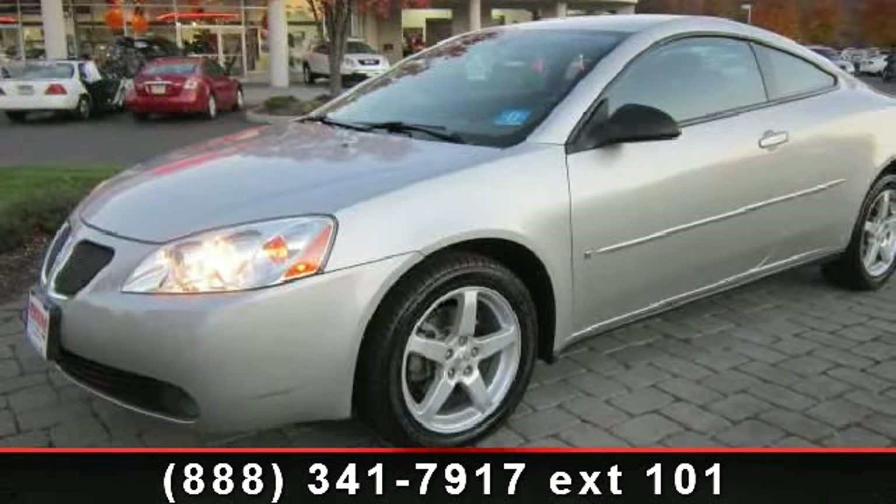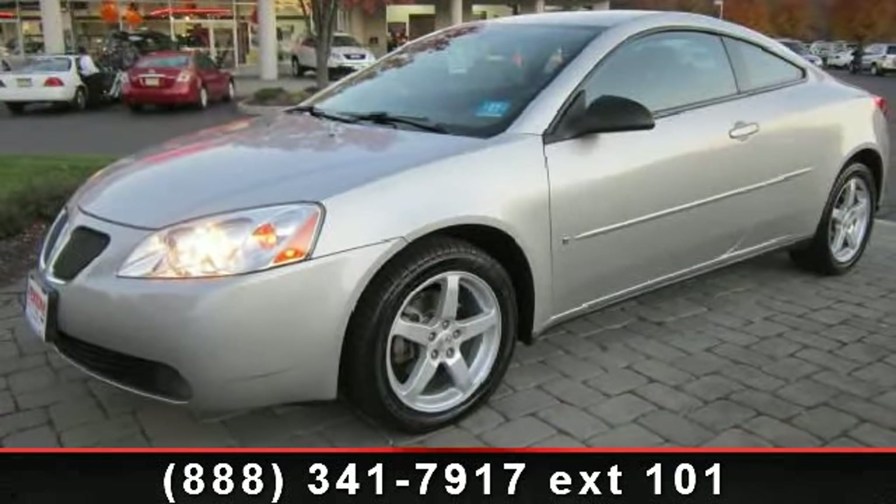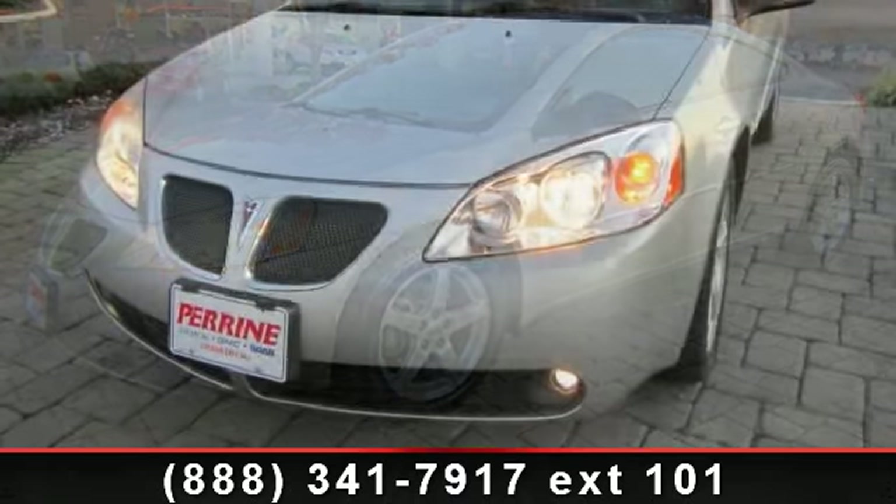Check out this 2006 Pontiac G6. This may be the set of wheels you've been looking for.